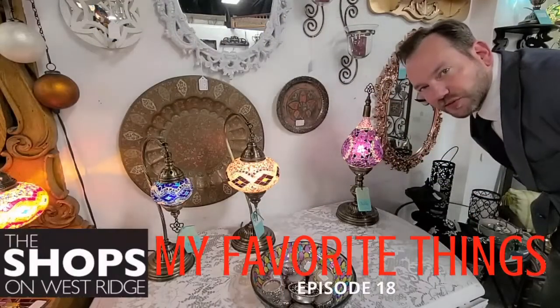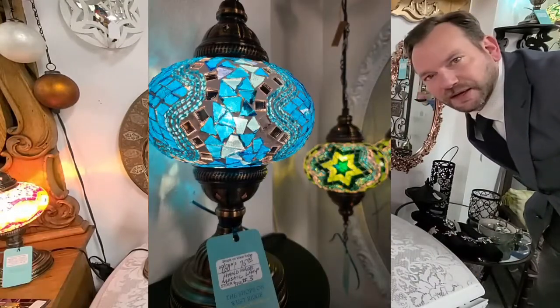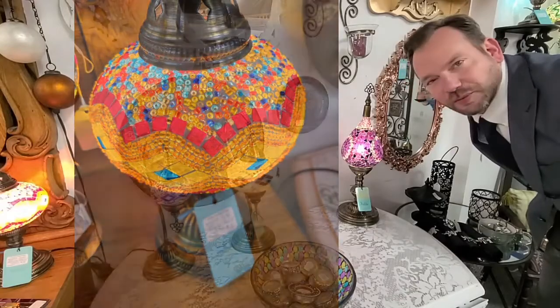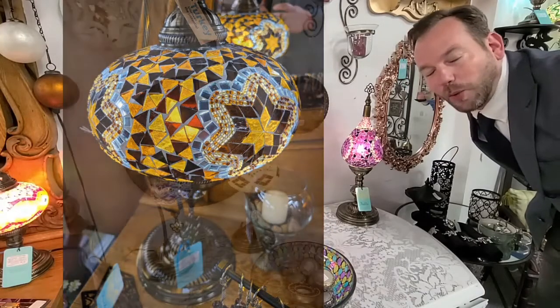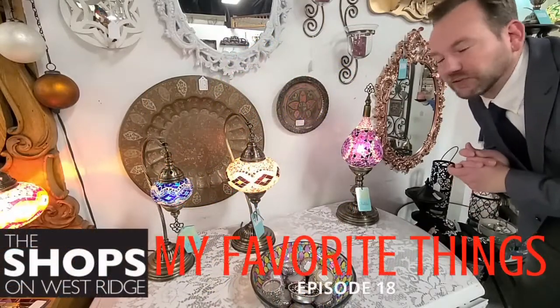Stunning, gorgeous, jaw-dropping — a color explosion, calming, soothing. What more can you say about the new mosaic lamps? Located downstairs, ranging from $75 to $425. We're going to give you a quick slideshow, but wow — definitely my favorite things, and they keep coming in with new designs and new looks.